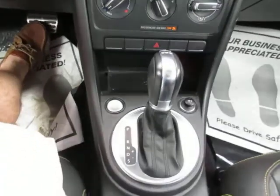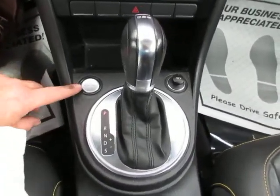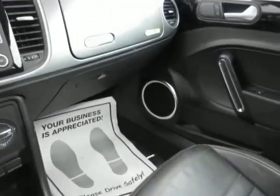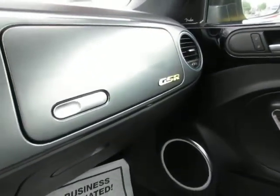This is an automatic transmission vehicle with a push button start. There's another GSR emblem on the interior, and a sunroof with sunshade.